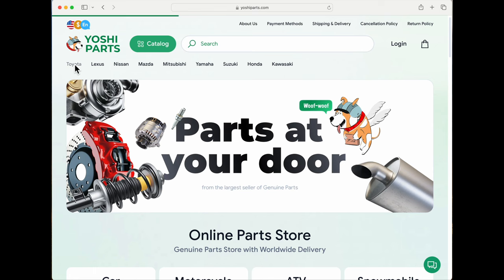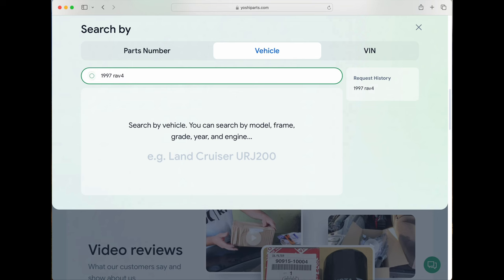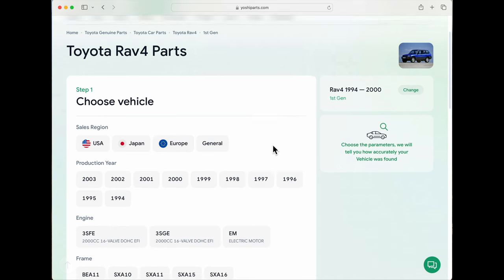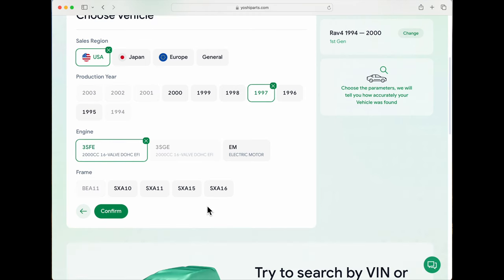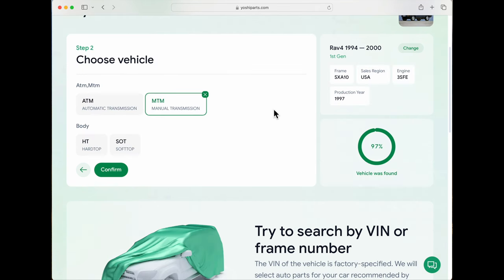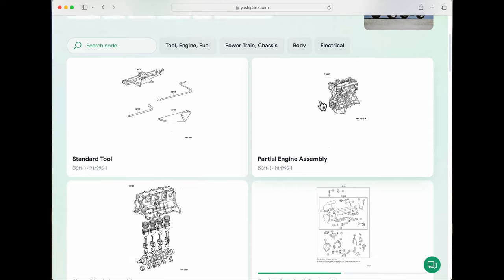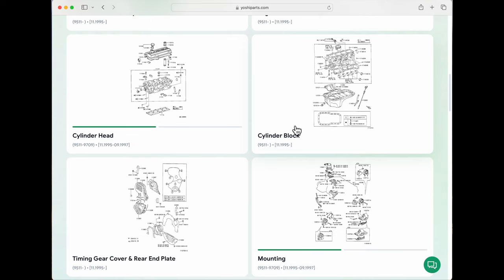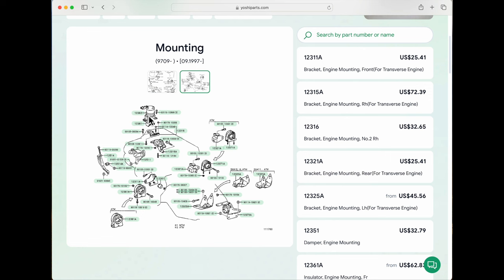YoshiParts.com is awesome. Click Toyota, then scroll down. You can type in your VIN or just select the vehicle — I have a 1997 RAV4. The site asks for a few more details: USA, 1997, 3SFE, SXA10 — 10 is the 2-door and 15 is the 4-door — manual transmission, hard top. Now let's find some parts. Everything is organized by diagrams. Scrolling down, I can see engine parts and the engine mounting diagram — here are all the engine mounts. It's so easy; all the mounts, bolts, and washers are right here, and I only had to click once. What was almost impossible on the new Toyota site takes just seconds on YoshiParts.com.